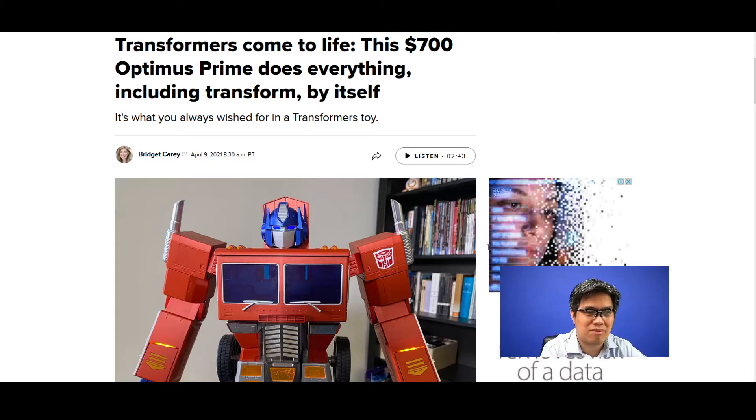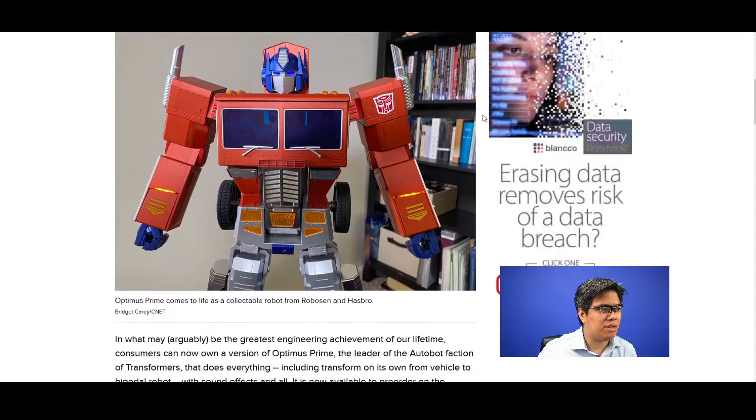The company Robosen Robotics is partnering with toy maker Hasbro to bring the Autobots leader back to life, literally and figuratively. It's going to be a collectible. What's interesting is if you say certain keywords — commands like 'Hey Optimus' — you can see how it transforms itself.